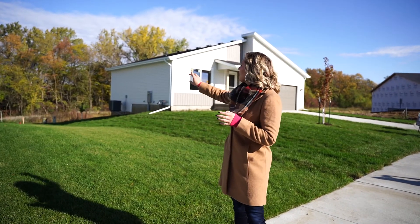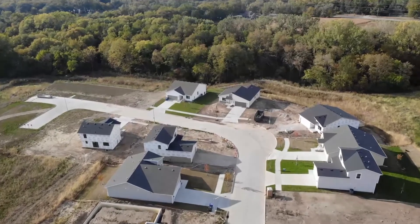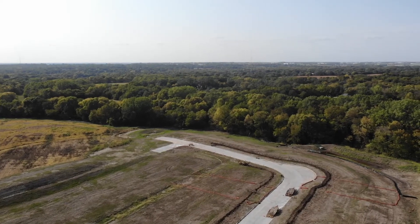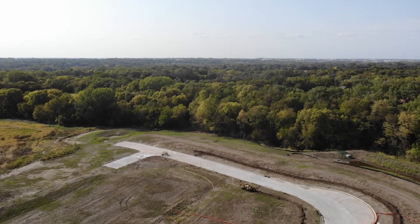Down here you'll see that we have this gorgeous tree line that just wraps around all the back of these homes. Something I always like to touch on is that this tree line is going to stay, because there's a gorgeous creek that runs through as well, and that's just something that you don't see in the city of Des Moines.